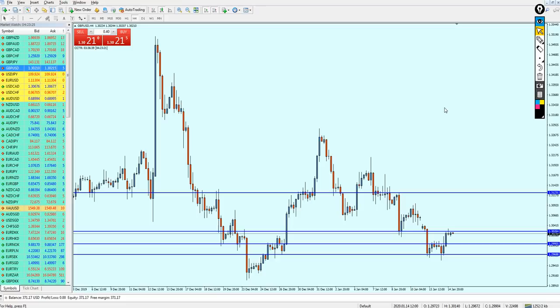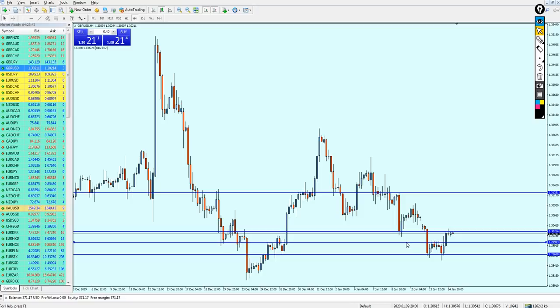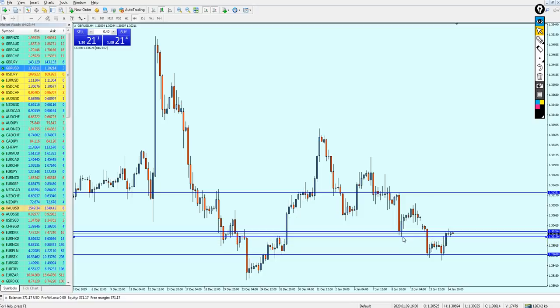I have to remind everyone that after two weeks we have the deadline for the UK to leave Europe. It's gonna be critical for the pound to be traded during these times because you don't want to be trading Pound USD when Brexit news hits the market. So what should we do with the Pound USD?